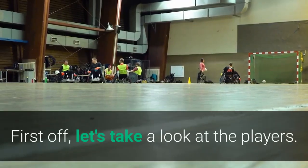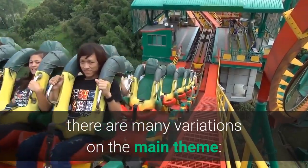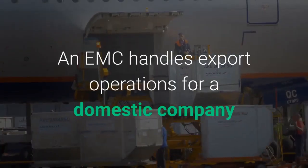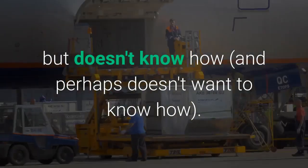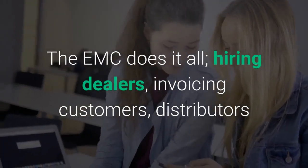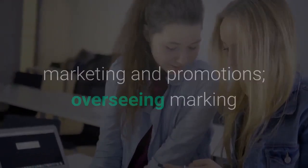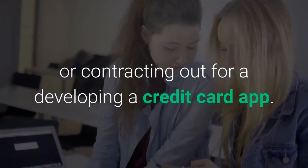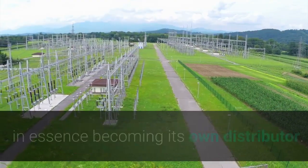First off, let's take a look at the players. While you've got your importers and your exporters, there are many variations on the main theme. First, the Export Management Company, or EMC. An EMC handles export operations for a domestic company that wants to sell its product overseas but doesn't know how — and perhaps doesn't want to know how. The EMC does it all: hiring dealers, invoicing customers, distributors and representatives, handling advertising, marketing and promotions, overseeing marking and packaging, arranging shipping, and sometimes arranging financing. In some cases, the EMC even takes title to the goods, in essence becoming its own distributor.